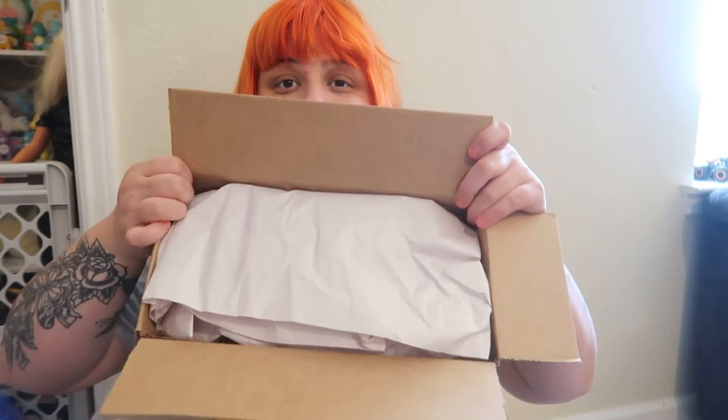Let's open it. The packaging looks like this.